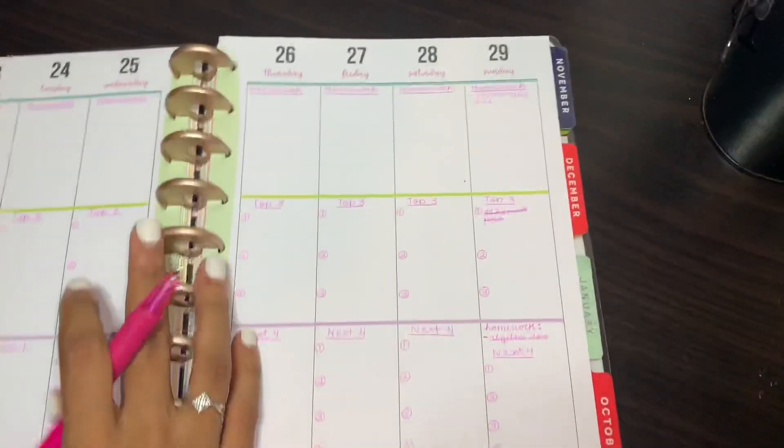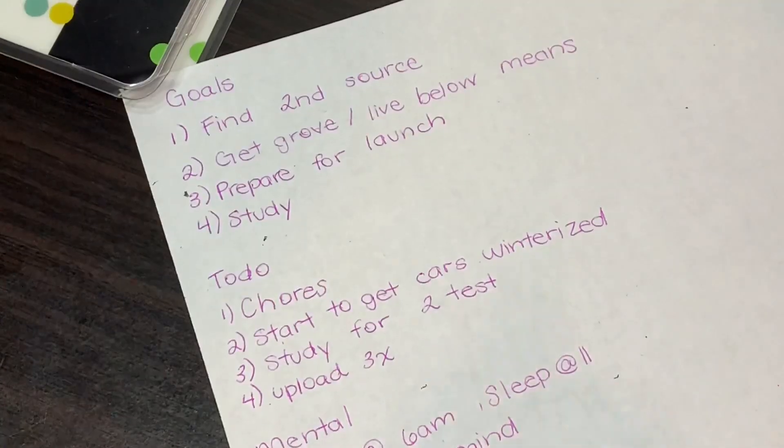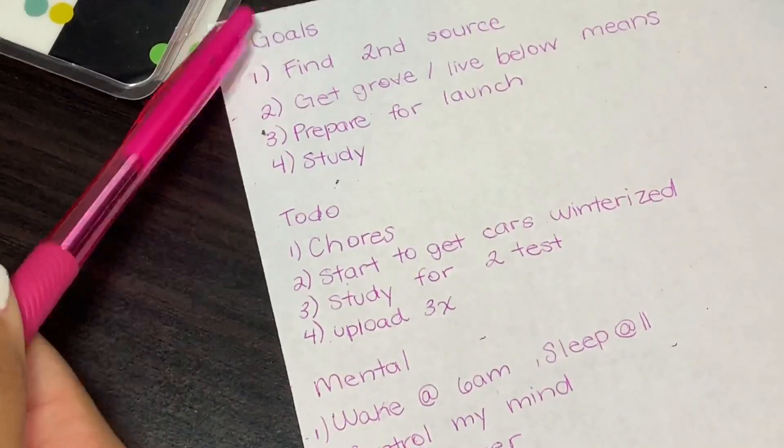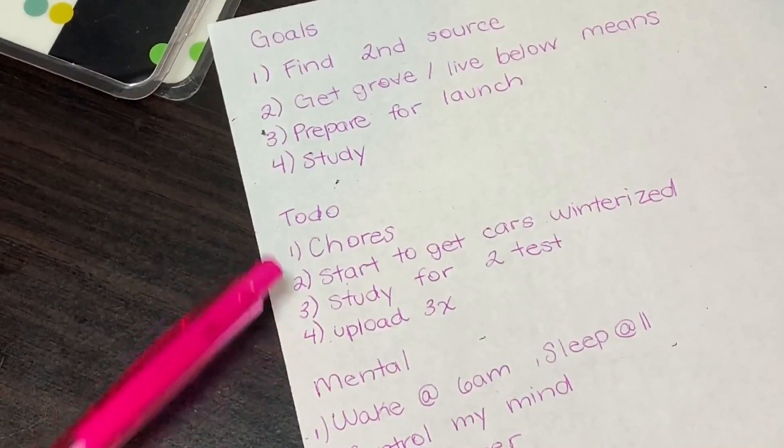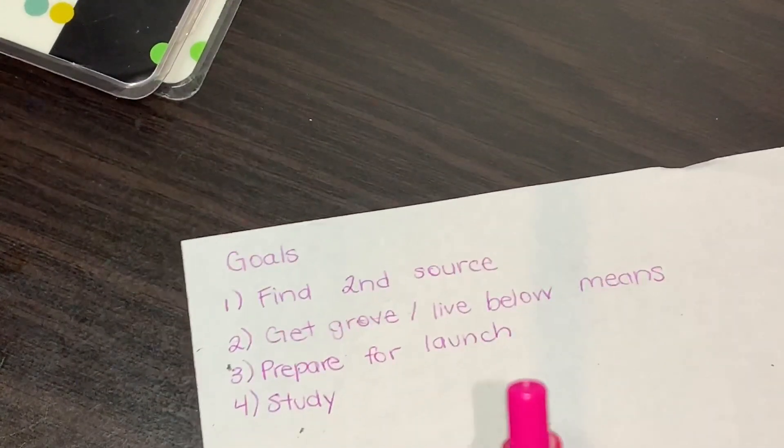We're going to take a piece of paper, close the planner for a second, and write down what we have going on this week. After you get your paper, all you're going to do is write out three things: your goals for the week, your to-do list for the week, and your mental for the week.